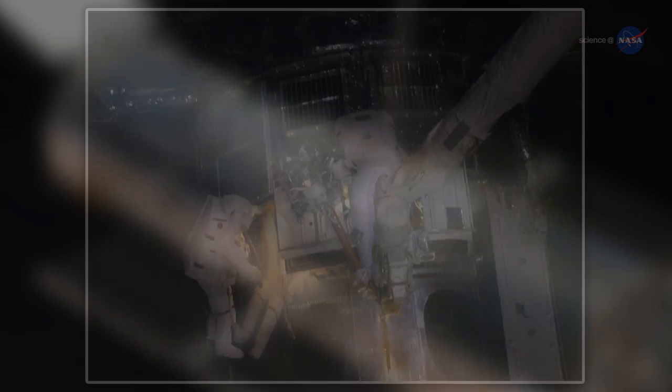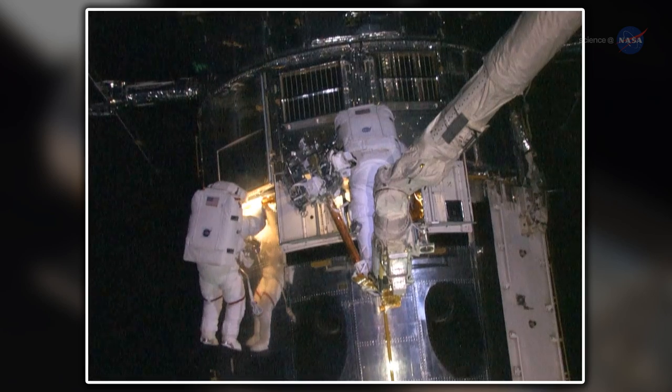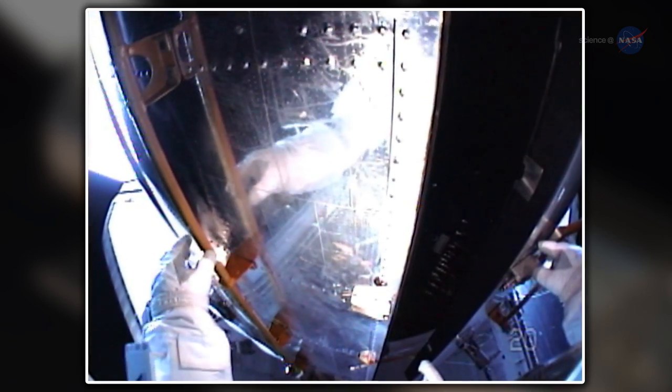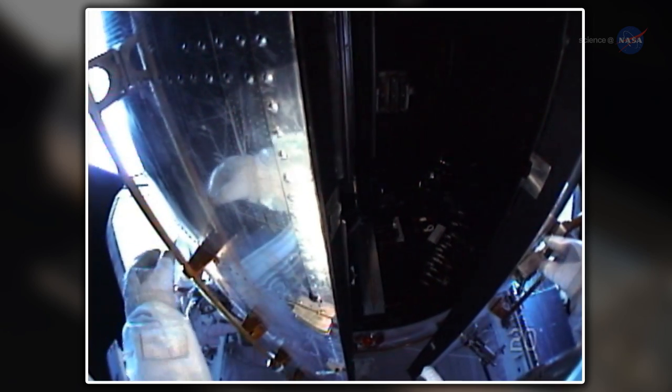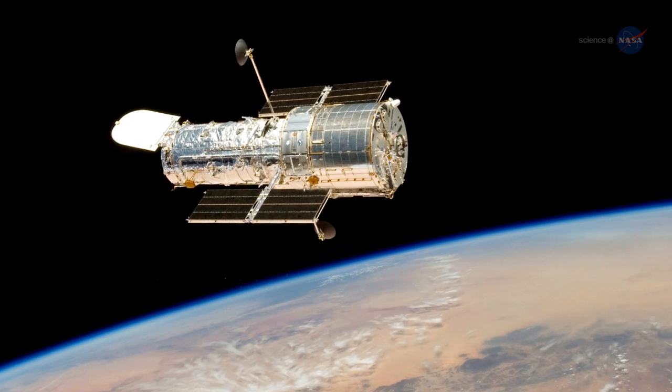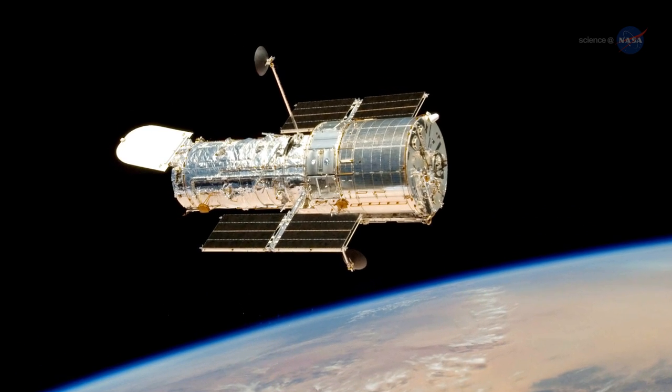Hubble's designers intended for astronauts to lay hands on Hubble. The telescope is festooned with knobs and handrails, hinged doors and crawl spaces fit for astronauts to visit and tinker. This has allowed Hubble to do something no other spacecraft has done before — evolve.